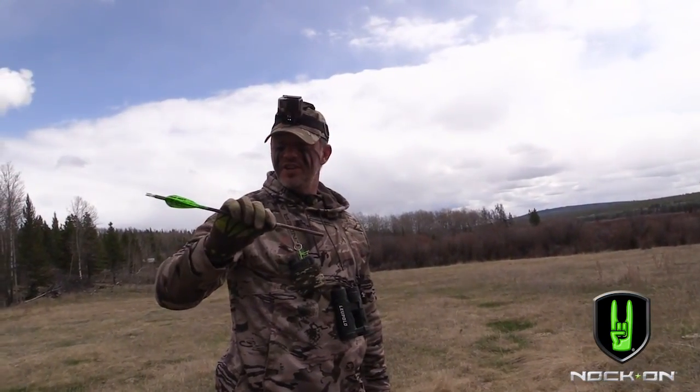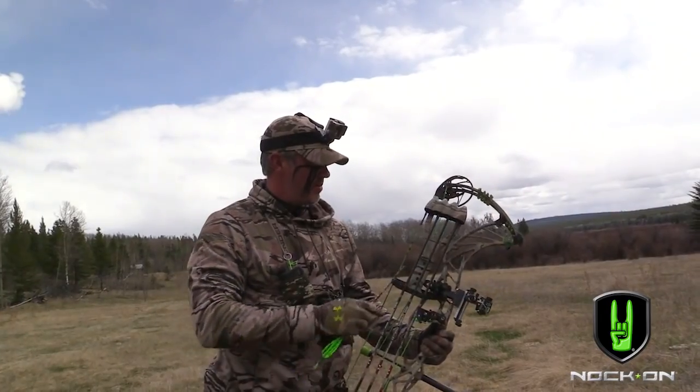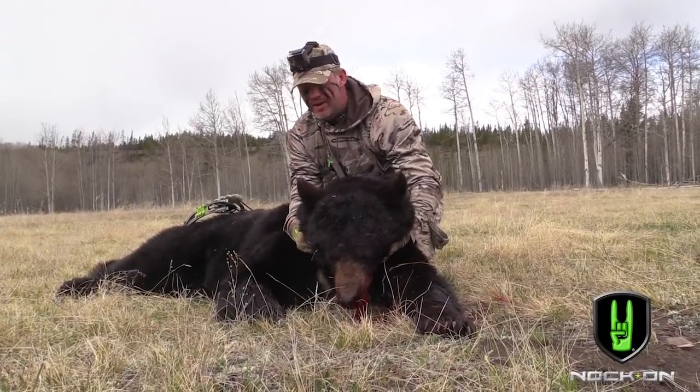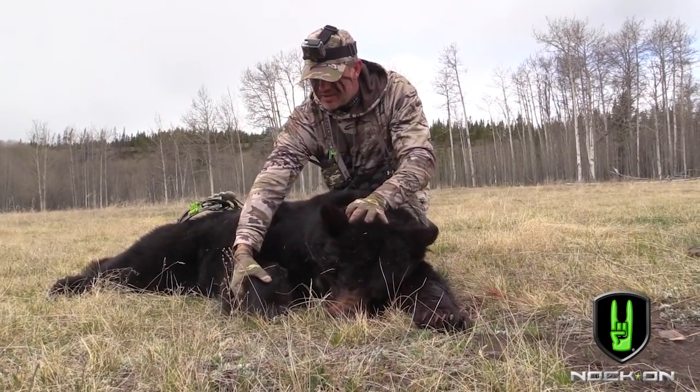And as soon as he rolled, you can see that Rage Tri-Pan absolutely devastated everything. There's my arrow. I had great penetration on a bear that size — huge, huge black bear. Couldn't ask for a better hunt.